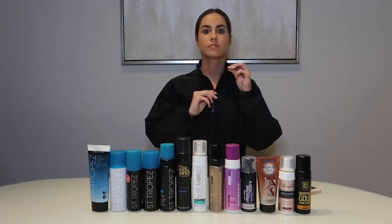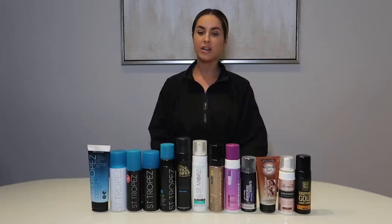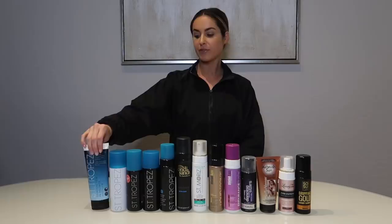Hey guys, what's up! Welcome back to my channel. For those of you that don't know me, my name is Christine, and today I'm going to be bringing you the only self tanner that you need in your life in 2019. So let's go ahead and just jump right into it.